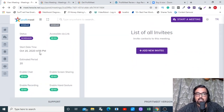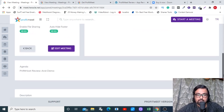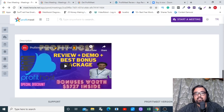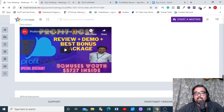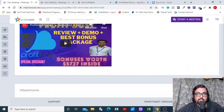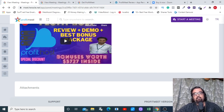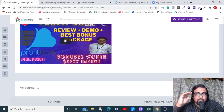Moving on to the options available, I can see the scheduled start time, the estimated duration, and the configurations. I can manage and edit any part of it from here. There is an agenda and a description field, and I can add a YouTube video, a Vimeo video, or any other video I like. I can also add attachments, and there is a live chat module right here.